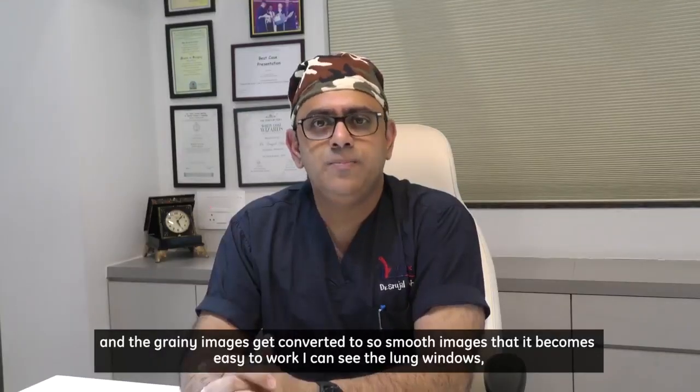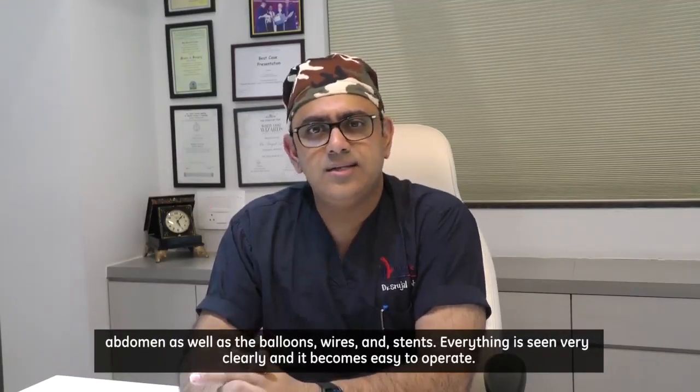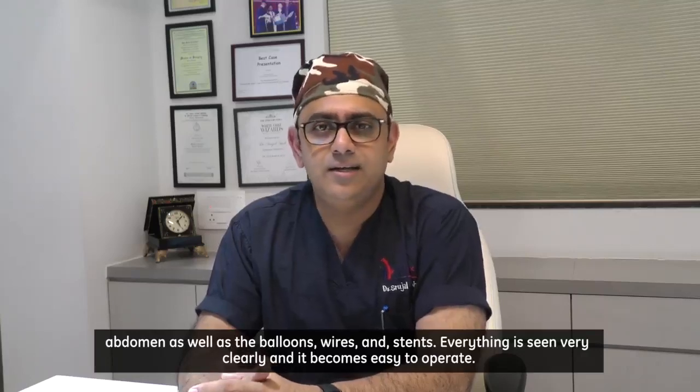I can see the lung windows, abdomen, as well as the balloons, wires, and stents — everything is seen very clearly and it becomes easy to operate.